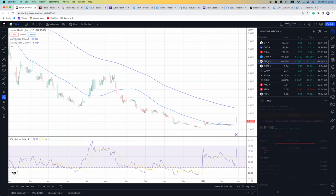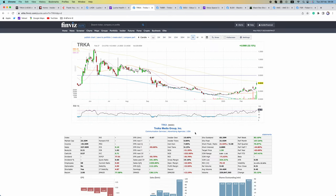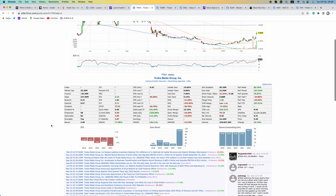Next up is TRKA. The short position is rising in this one. The short position was under 20% as I talked about in the weekend video, but now we are just at 21.5% of the float short. The shorts have been increasing their bet — we always see this whenever a stock is running — but they are betting on the wrong horse here.